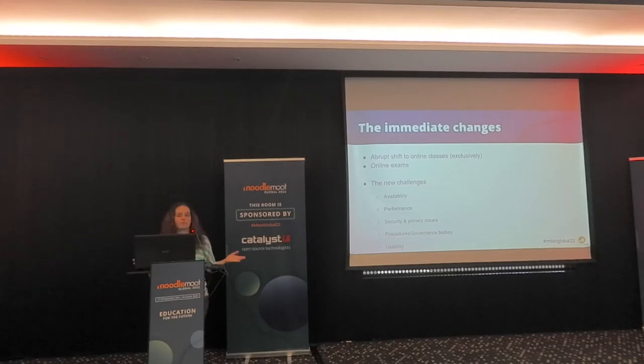Some schools were not really represented in the LMS at all. Others just had courses open but only to distribute PDFs. Suddenly they had to give lectures and also run exams via the LMS. The shift was abrupt — exclusive online classes and online exams. This was especially true in the first year of the pandemic.